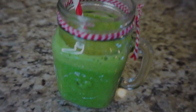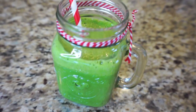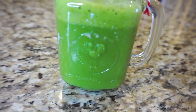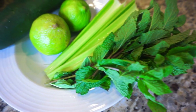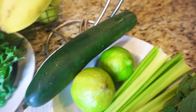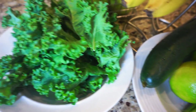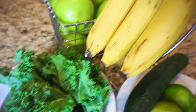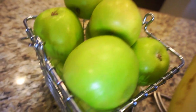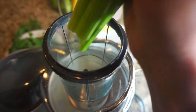The first smoothie is a detox smoothie. This beautiful green smoothie is absolutely delicious and it tastes so fresh. The ingredients we're going to use are all organic: mint, celery, lime, cucumber, fresh organic kale, banana, and Granny Smith apples.